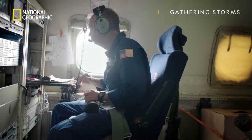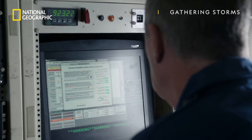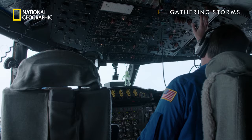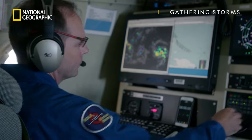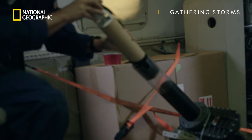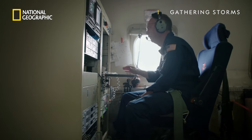We drop a sonde — release sonde, sonde is away. The most critical thing of every mission is fixing the center. Steady on zero, four, five. And every successive drop recorded lower pressure, which clearly highlighted to us that Dorian was intensifying. Release sonde, sonde is away.